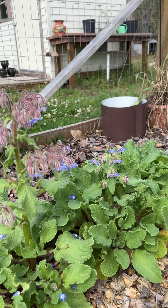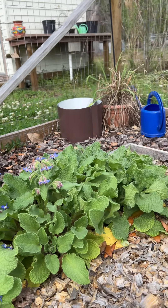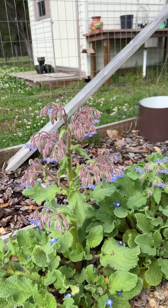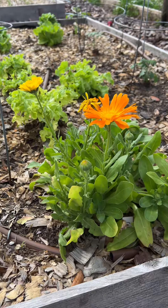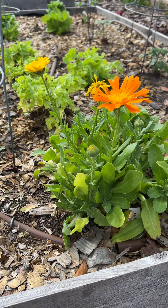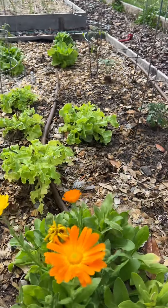Look, there's another bee. I've got some planting done, but look at my calendula moving through. Let me pop that one off.